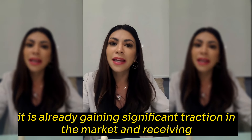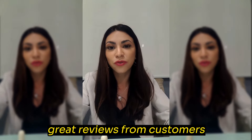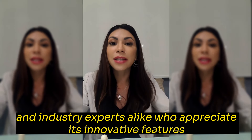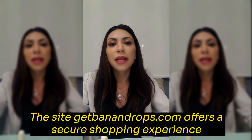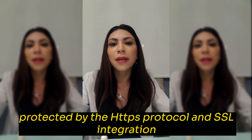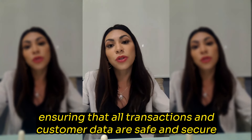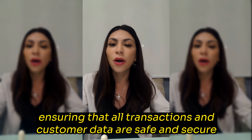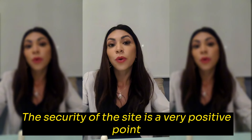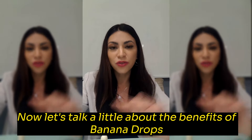Even though it is new, it is already gaining significant traction in the market and receiving great reviews from customers and industry experts alike who appreciate its innovative features. The site JetBanandDrops.com offers a secure shopping experience protected by the HTTPS protocol and SSL integration, ensuring that all transactions and customer data are safe and secure. The security of the site is a very positive point and gives us peace of mind for those who are going to buy.